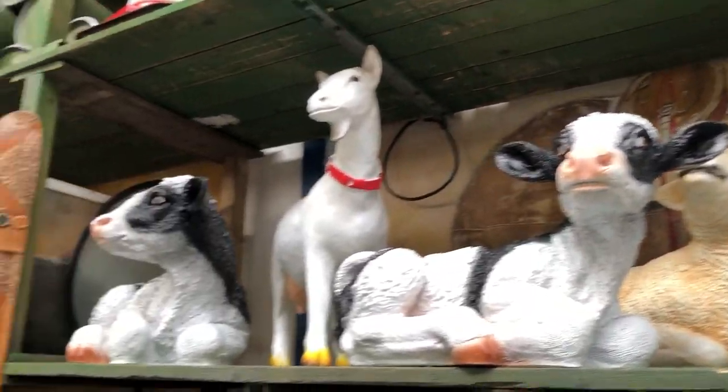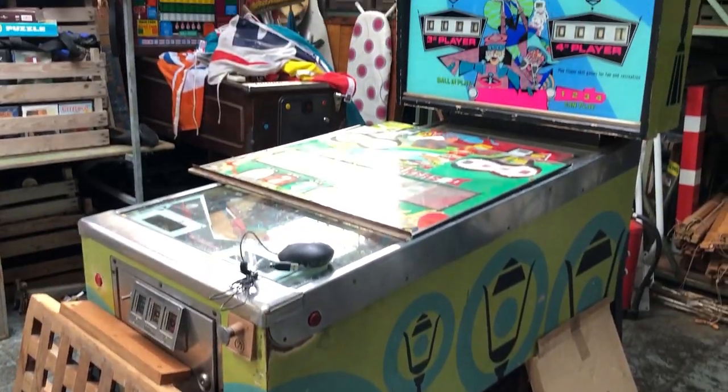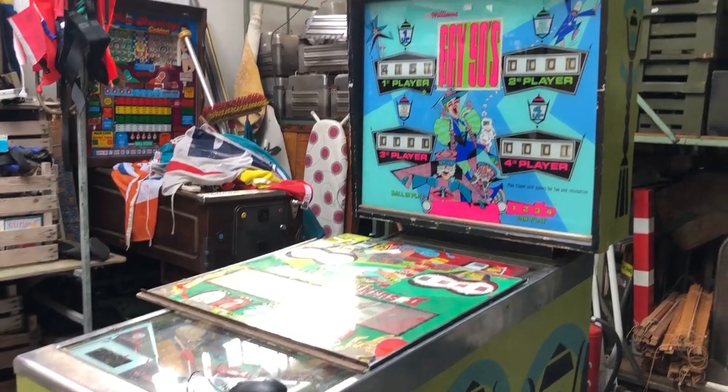They have lots of oddities here, like this collection of random very large farm animals, and this vintage pinball machine.